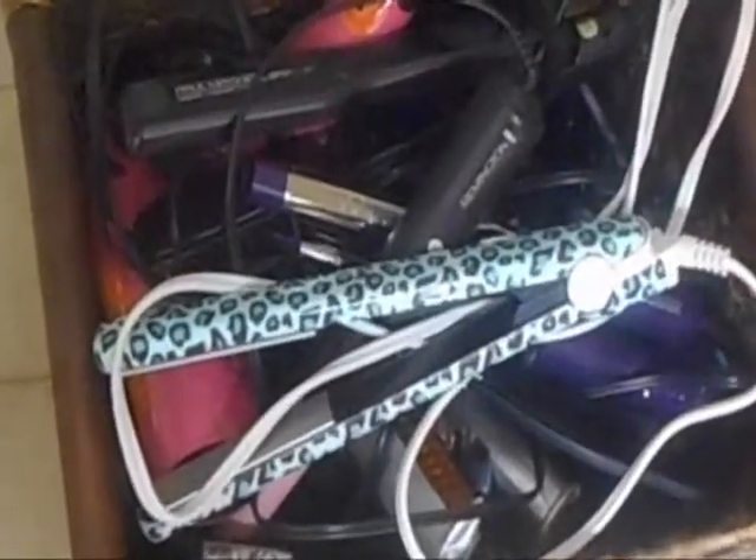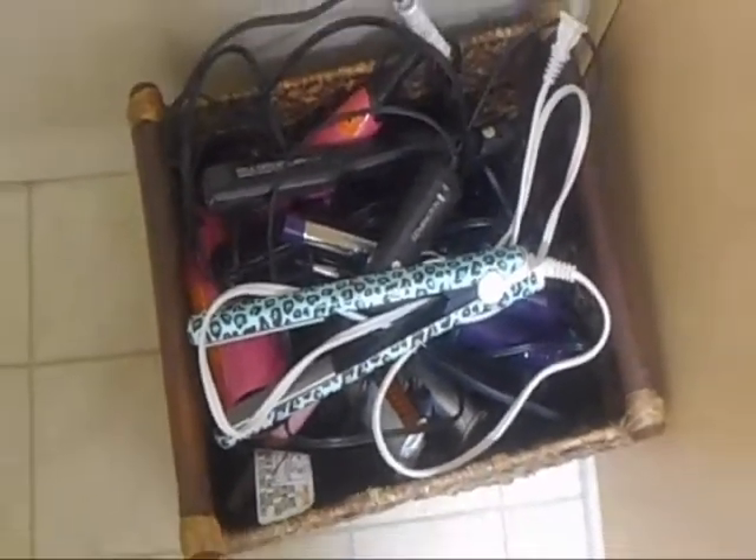Let me get it for you guys — this straightener is from Target as well. It's just like the little cute cheetah one, which is blue-print because I love blue.